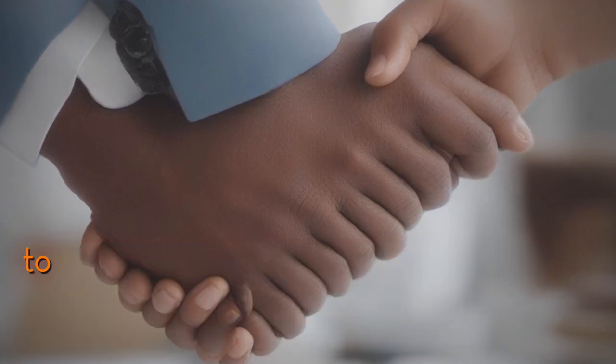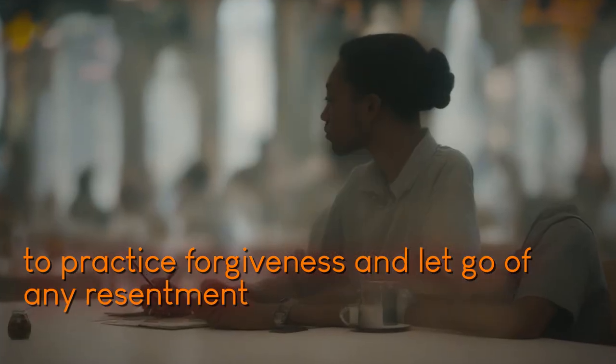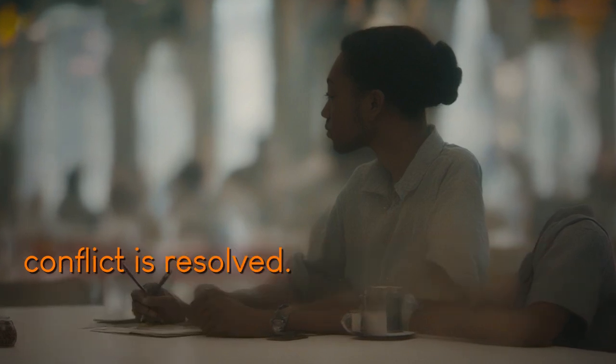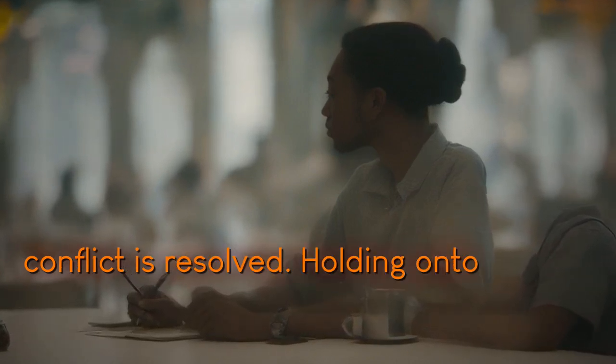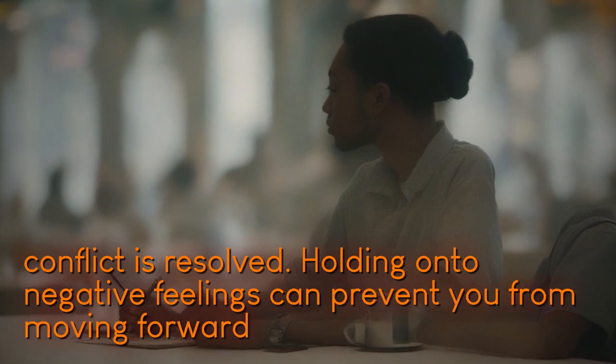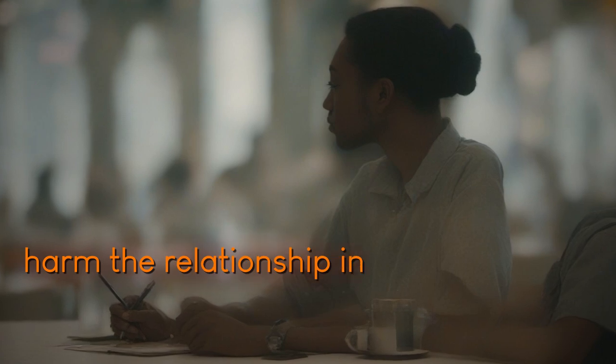Lastly, it's important to practice forgiveness and let go of any resentment or grudges that may be lingering after the conflict is resolved. Holding onto negative feelings can prevent you from moving forward and can harm the relationship in the long run.